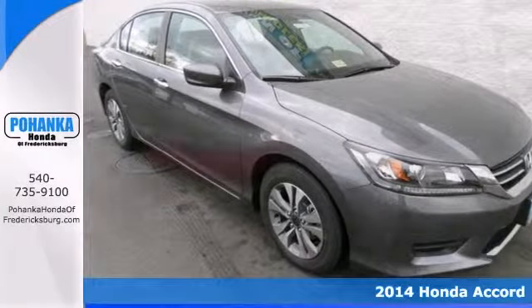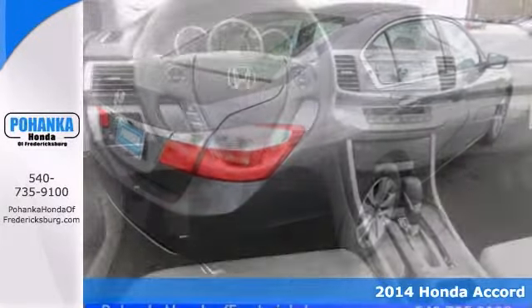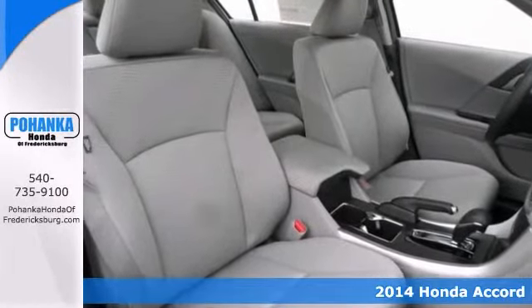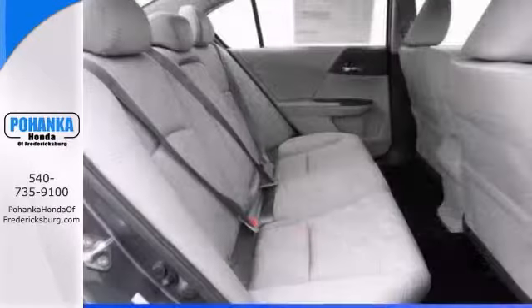We think you'll like this 2014 Honda Accord. The quality of this outstanding Accord is sure to make it a favorite. With it, you'll get keyless entry, a backup camera, and steering wheel controls.